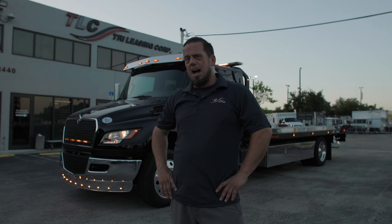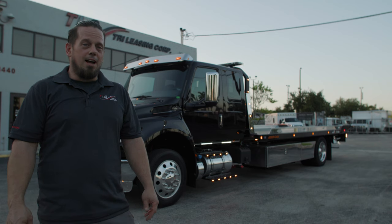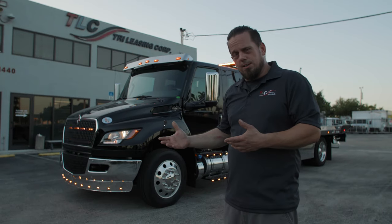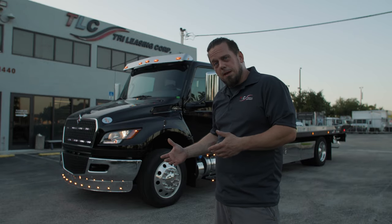I'm trying to say that these trucks have lots of lights. Hi, I'm Steve from TLC Truck and we're here today with this International MV to show you what we can do here at TLC Truck with a lot of lights and a little bit of patience.